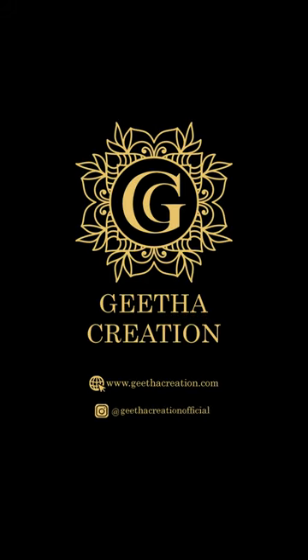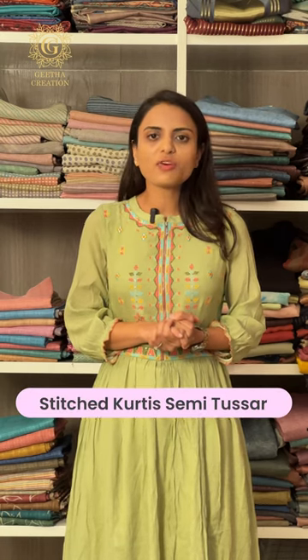Hello all, welcome back to Geetha Creation. It's me Vidhi, and today I'm excited to announce our very first collection into the ready-to-wear garments collections. These are our very beautiful and stunning semi-tusser based stitched salwar suit sets for women, available in various different sizes so you can find your ideal fit. Let's get started.